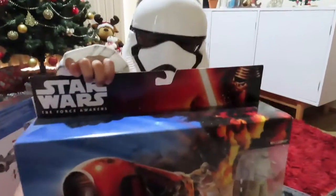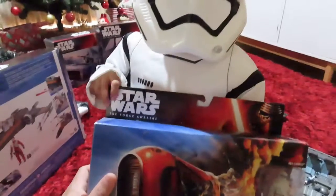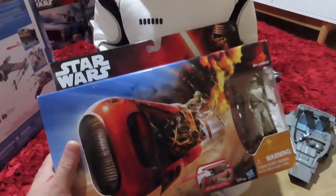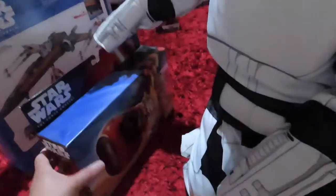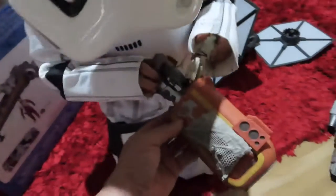Hi guys! As we promised last time, this is our second part of our Star Wars toys collection. Let's open it up. Just do your magic — one, two, three, snap. Okay, there you go!